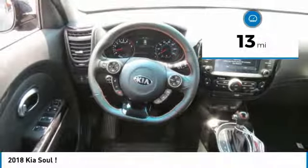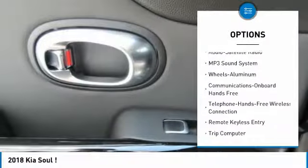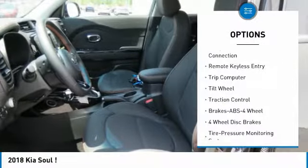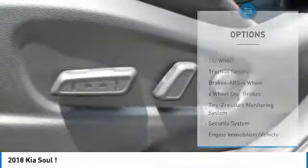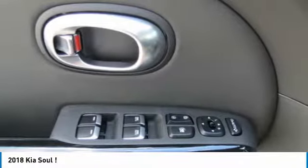Here are some of this vehicle's great options: anti-lock braking system, traction control, air conditioning, Bluetooth wireless data link for hands-free phone, power steering, cruise control, aluminum wheels, hands-free communication, rear defrost, and FWD.